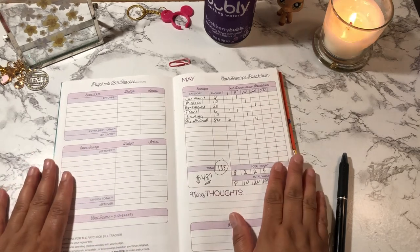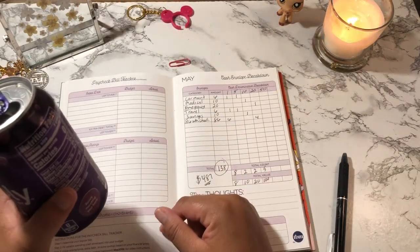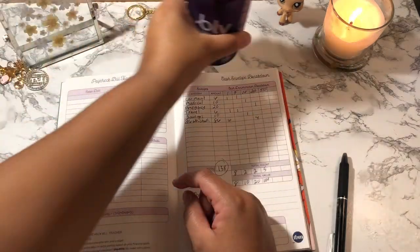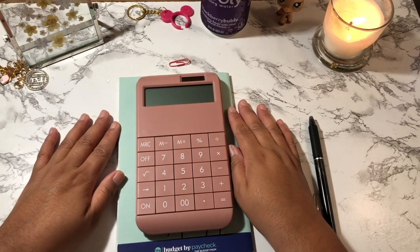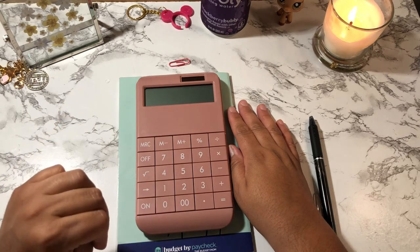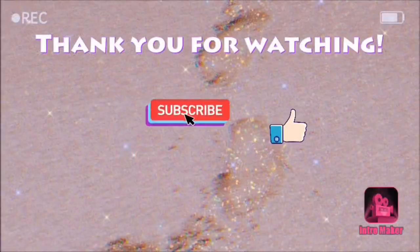All right, guys, this is the end of my video. This is how I do my breakdown and how I reconcile my previous paychecks. I hope everyone enjoyed this video and that you made it to the end. If you did, don't forget to like, comment, and subscribe, and I'll see you guys on my next one. Take care.